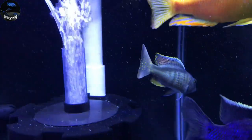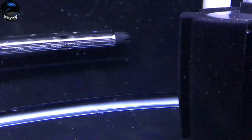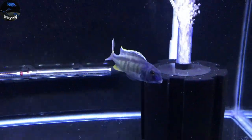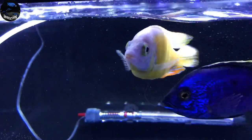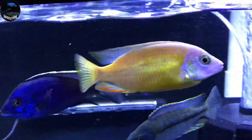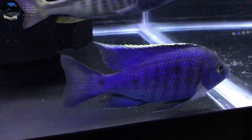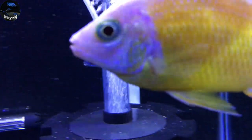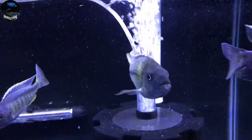This Spectabilis — I'll tell you what though — he is running this QT tank and he ain't taking anything from anybody, and he's the smallest fish in here. The Albino Taiwan Reef — such a sweet, sweet fish. Azurus looking great, Spectabilis looking sweet, and the Kuwingi looking awesome as well.